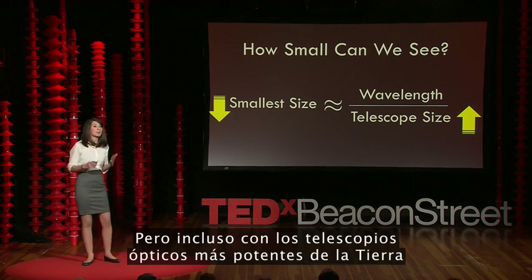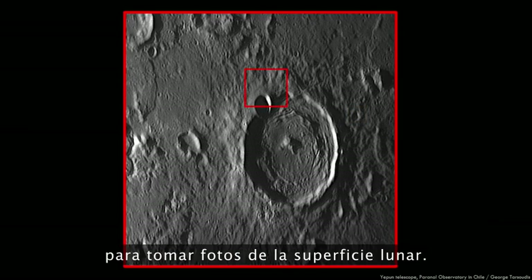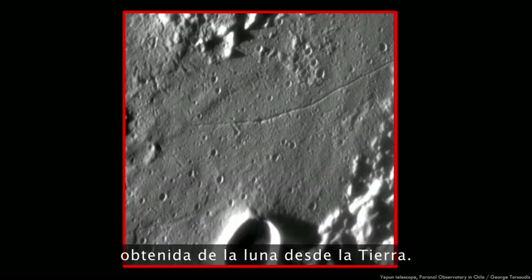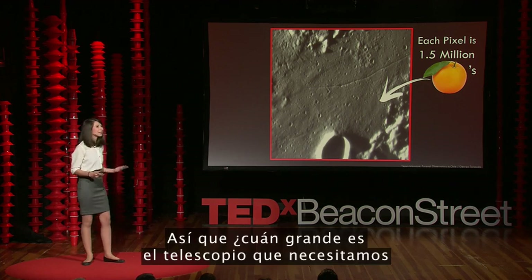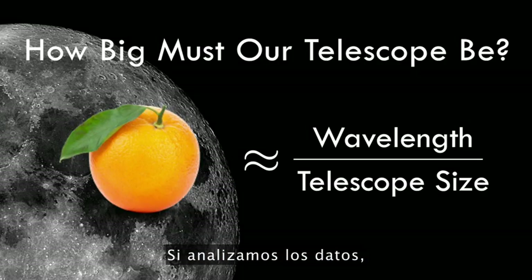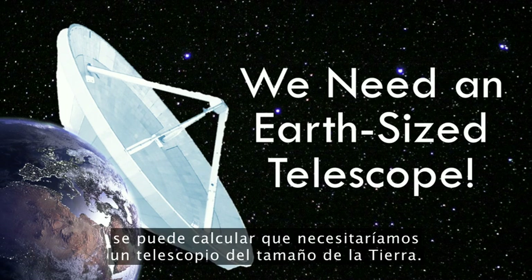But even with the most powerful optical telescopes here on Earth, we can't even get close to the resolution necessary to image on the surface of the moon. Here I show one of the highest resolution images ever taken of the moon from Earth — it contains roughly 13,000 pixels, and yet each pixel would contain over 1.5 million oranges. By crunching the numbers, you can easily calculate that we would need a telescope the size of the entire Earth.